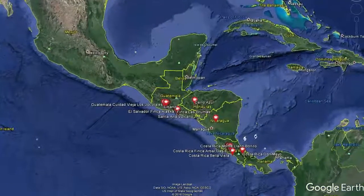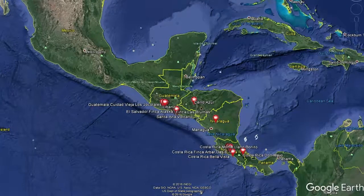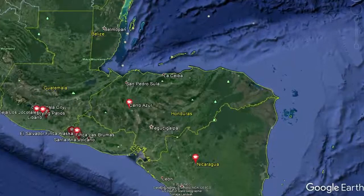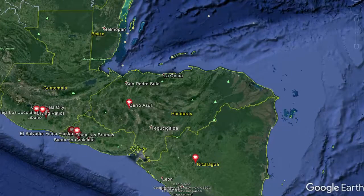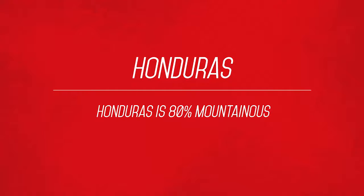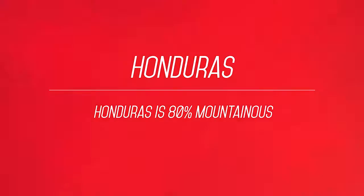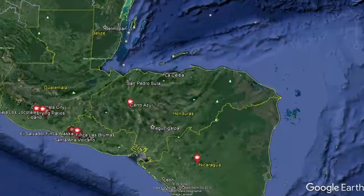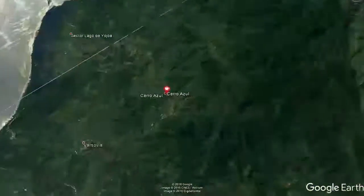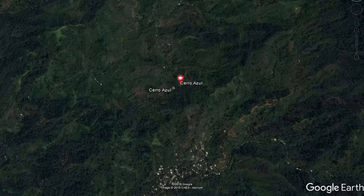So here we are with this week's Map Bit. We're going across the Atlantic and we're going to Central America, and more importantly we're going to go down to Honduras. Honduras has appeared all the way through In My Mug, though it's not somewhere we've been for quite a while, although we have worked with a lot of farms in the past. Here's a fact: Honduras is 80% mountainous. It is a super mountainous region, as we're going to see as we zoom down here to Cerro Azul, which is the farm this week.